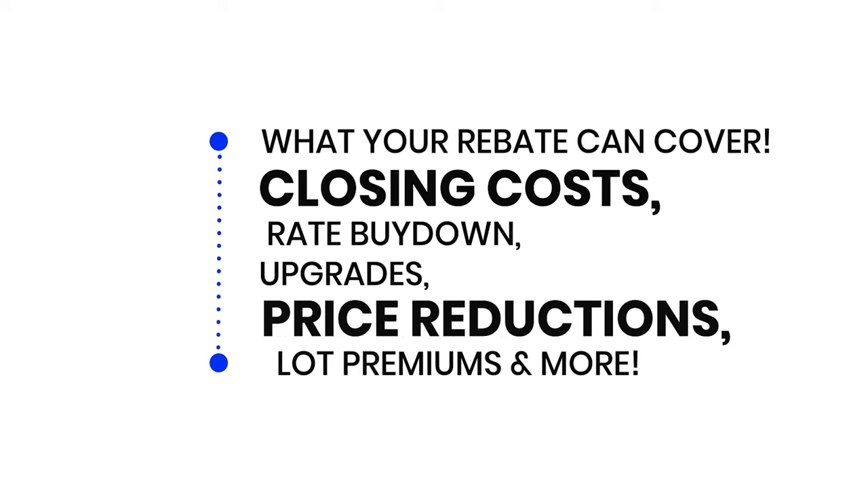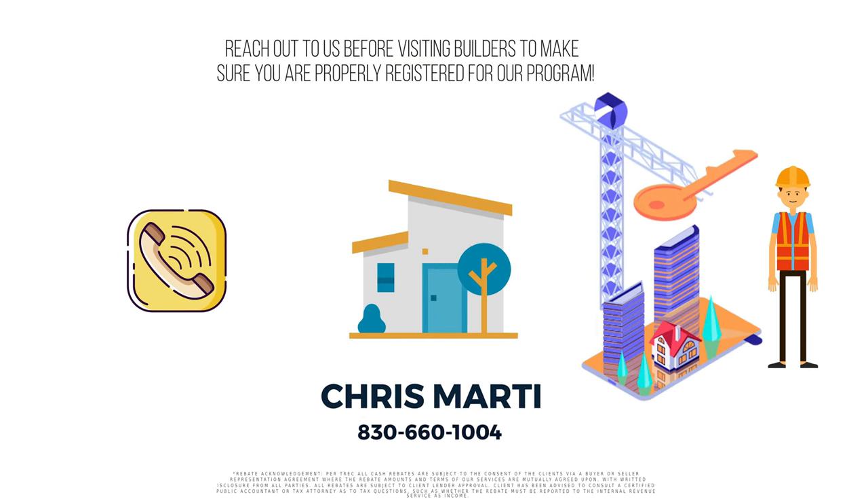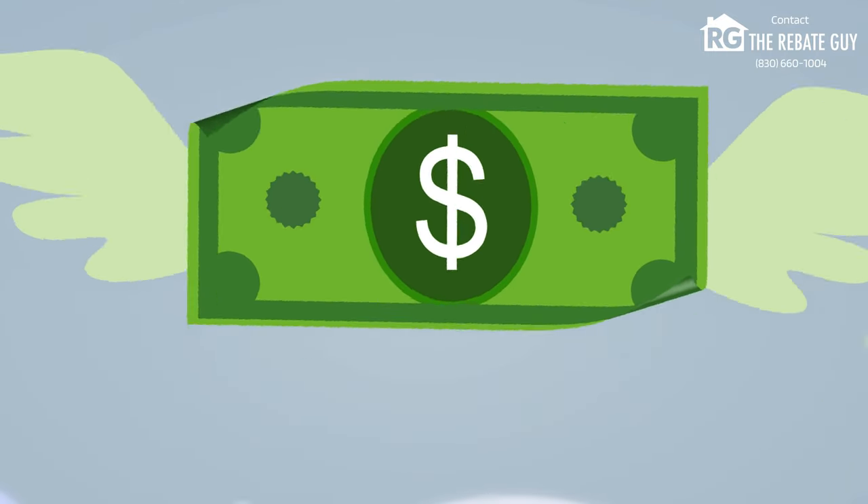So make sure before you call and go out to a builder, you reach out to me, Chris Marty of Houseify, because we don't want you to lose the thousands of dollars in savings that our rebate program offers. Let's get right back to the video.